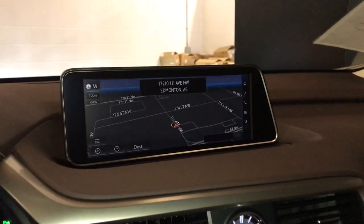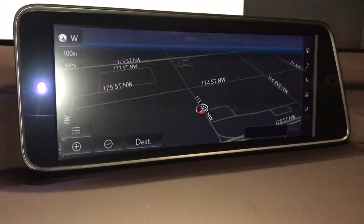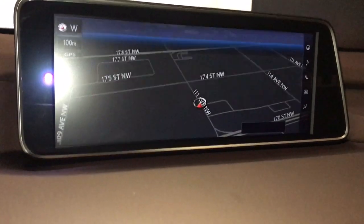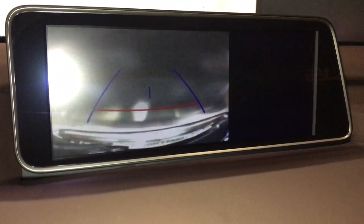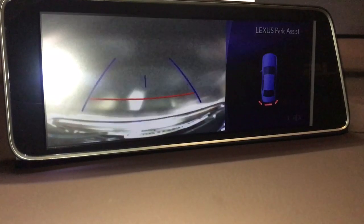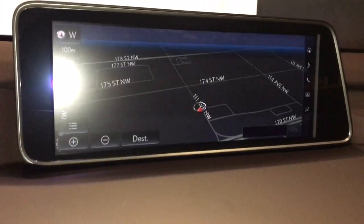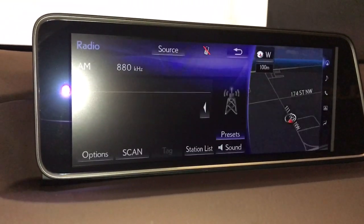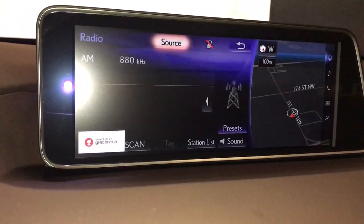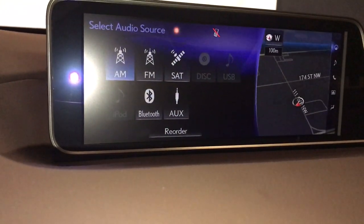In the middle is a 12.3-inch LCD display screen. It's voice-activated navigation with remote touch. Also comes with a backup camera, side mirror auto tilt down in reverse, and it displays your rear backup sensors. Also comes with a 12-speaker Lexus audio system — AM, FM, satellite, USB auxiliary, DVD, and Bluetooth.